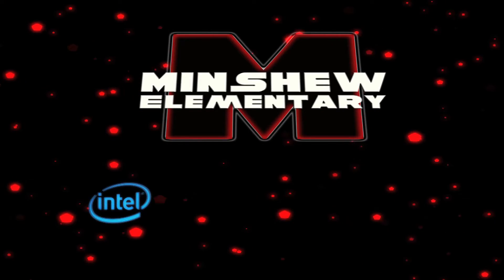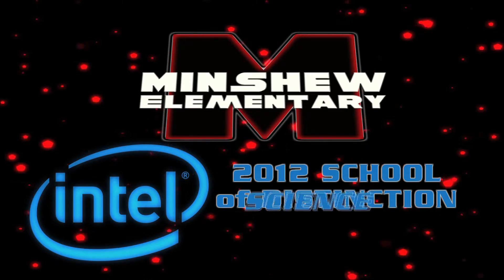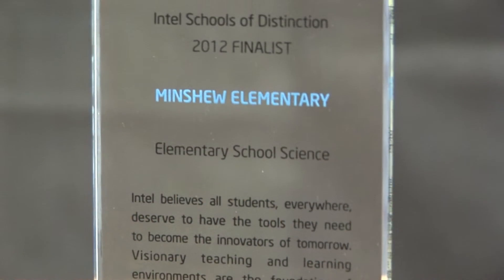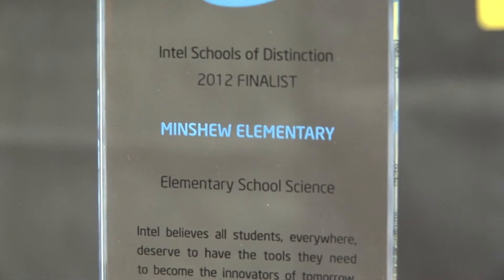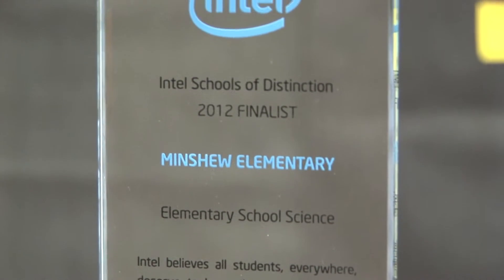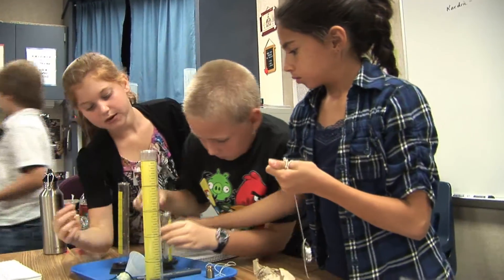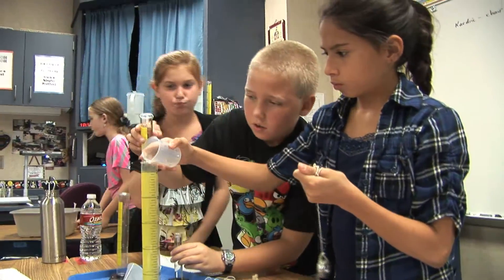Minshew Elementary, an Intel Corporation 2012 School of Distinction in Science. It was so exciting to be chosen for the Intel Award. I think it was 68 questions, and it was all about our science. And it was so amazing because someone came from Intel to see what was going on in our building.